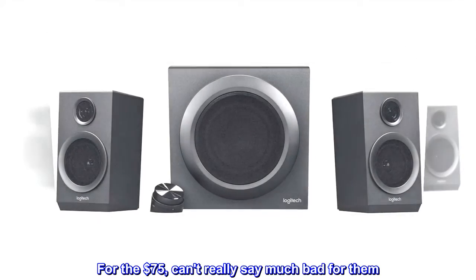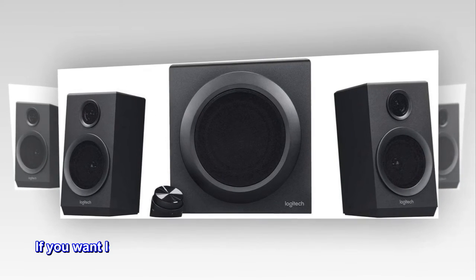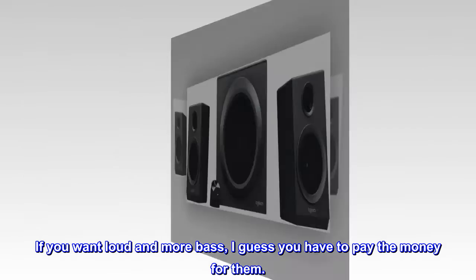For 75 dollars, you can't really say much bad about them. If you want loud sound and more bass, I guess you have to pay more money for them.